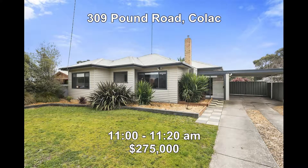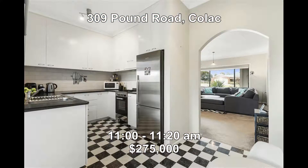Next we're at 309 Pan Road, Colac. Sunshine and space is what you get with this three-bedroom home. It also has two living areas, a modern bathroom, and a great outdoor undercover area. It's for sale at $275,000 and it's open between 11:20 to 11:40.